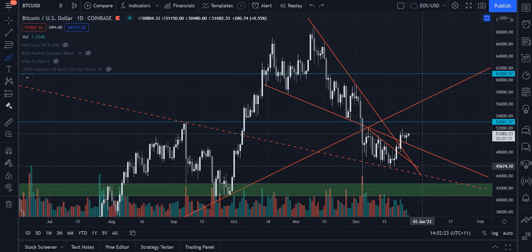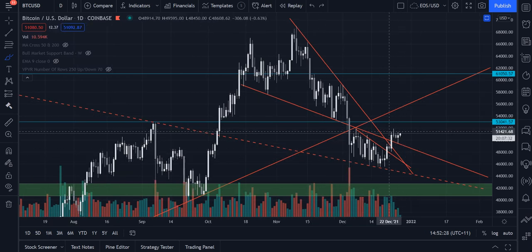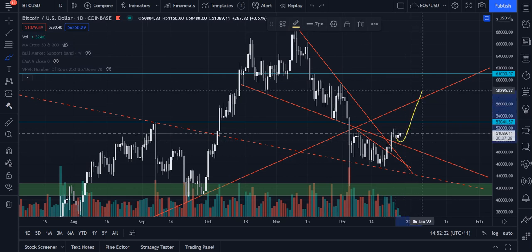There are a few things in Bitcoin that are still concerning me, and I'll bring those up in this video. But that's a good first step — we broke out and retested it. Usually what you see after that is upward swings, so hopefully we can see an upward swing there.